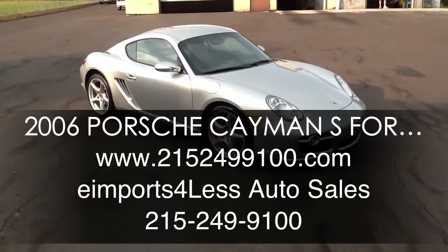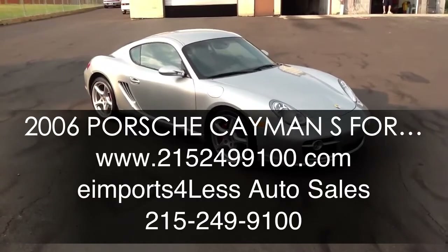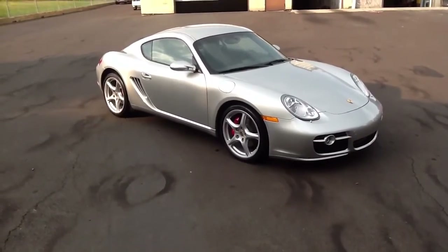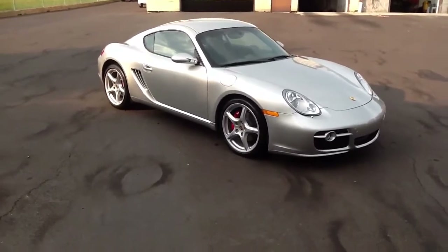We're here today filming a short video about a 2006 Porsche Cayman S — silver car, black leather interior. It's an '06 with 10,000 original miles on it.